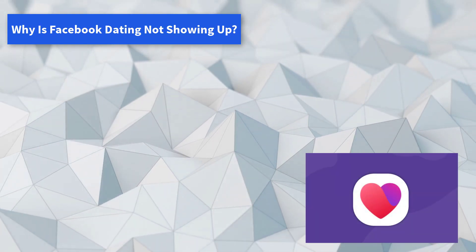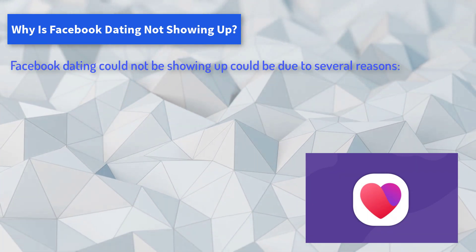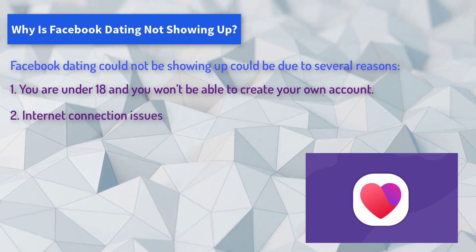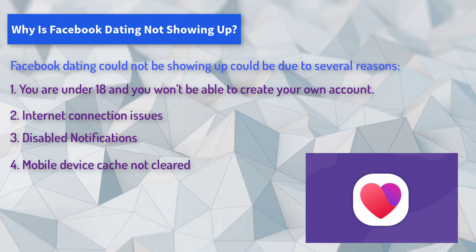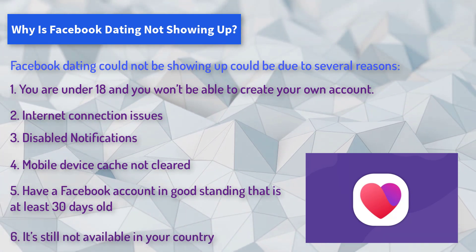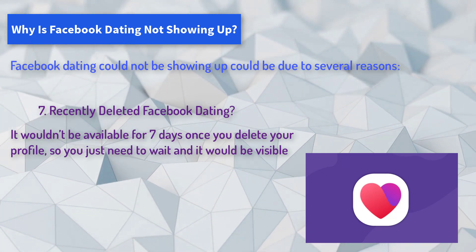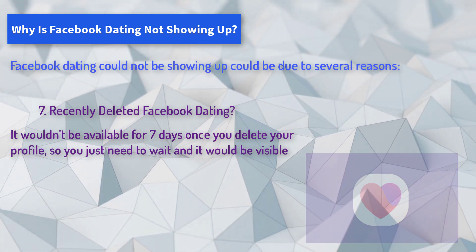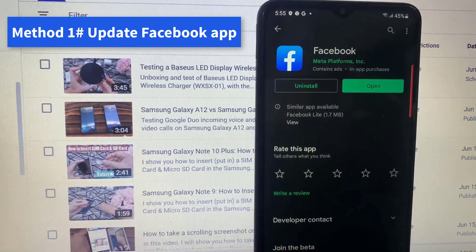Facebook Dating could not be showing up due to several reasons: you are under 18 and won't be able to create an account; internet connection issues; disabled notifications; mobile device cache not cleared; your Facebook account must be in good standing and at least 30 days old; it may still not be available in your country; or you recently deleted Facebook Dating — it won't be available for seven days after deletion, so you just need to wait.